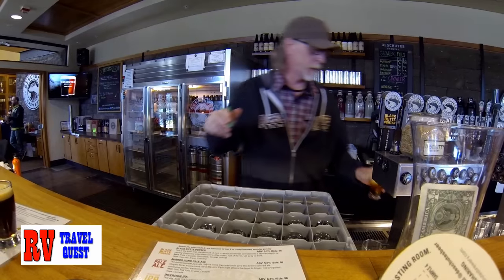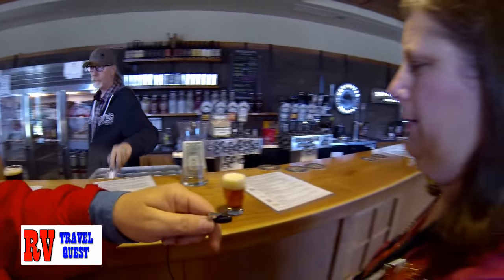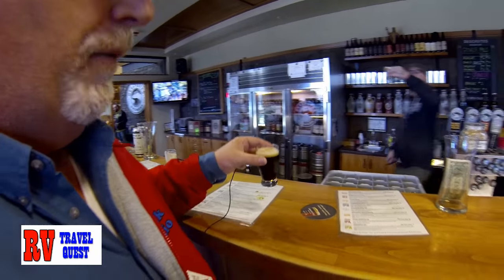What are you getting? I'm getting the Mirapond Pale Ale. Sweet. This one is a little bit blonder. Yours is much darker. Yeah. All right, let's take our little things here and go to our table.